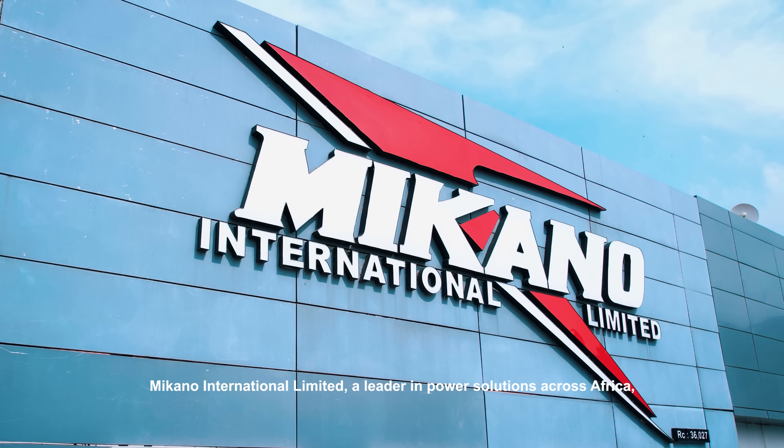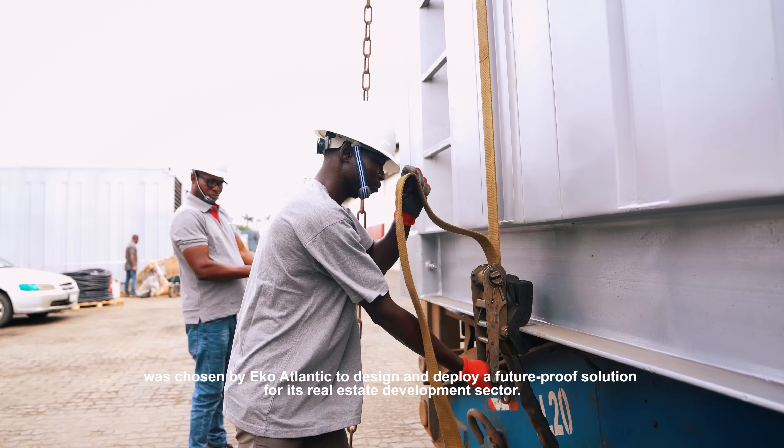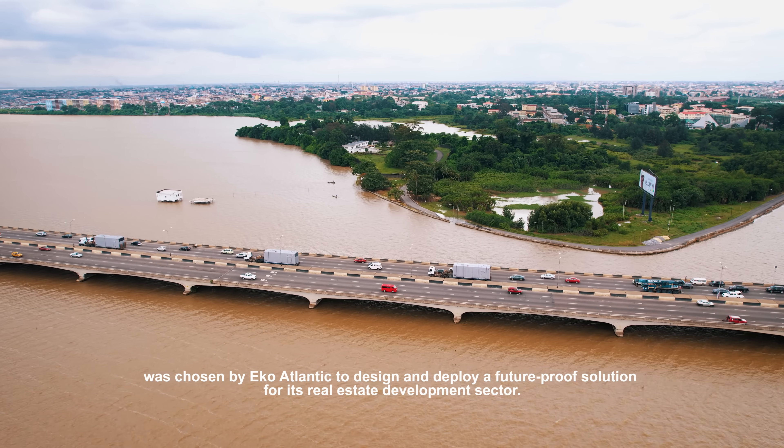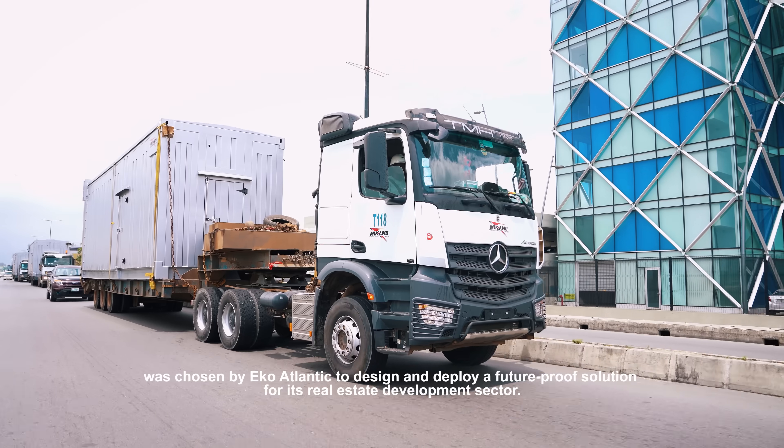Meccano International Limited, a leader in power solutions across Africa, was chosen by ECO-Atlantic to design and deploy a future-proof solution for its real estate development sector.